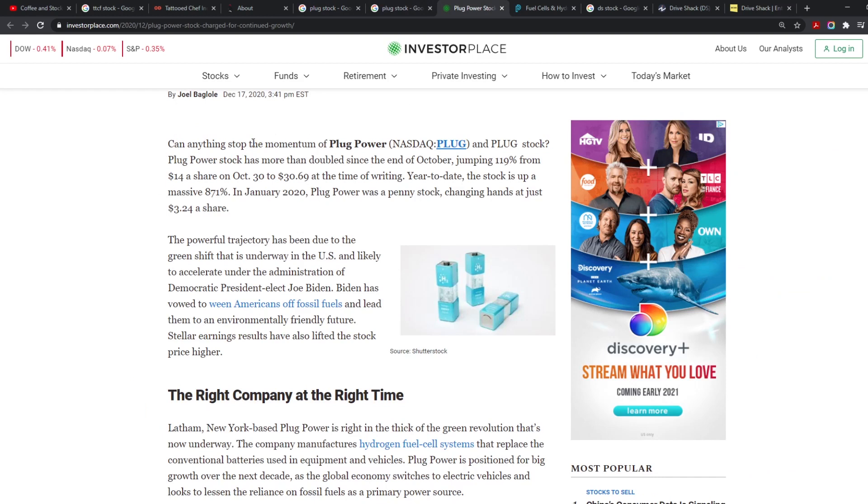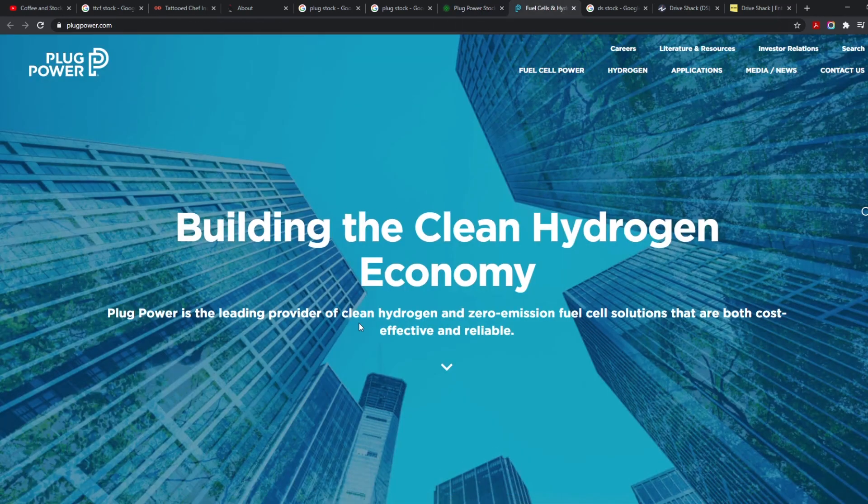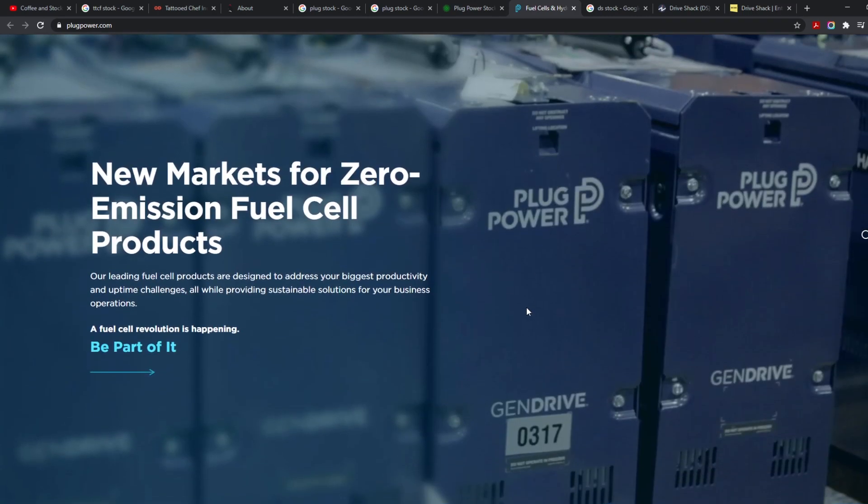Plug Power stock has more than doubled since the end of October, jumping 119% from $14 a share. As we go into this new era with the incoming administration focused on green energy, they're pushing EV companies and trying to eliminate ICE cars. Hydrogen is definitely an option for a lot of people, so I personally believe Plug is going to increase dramatically in the future.